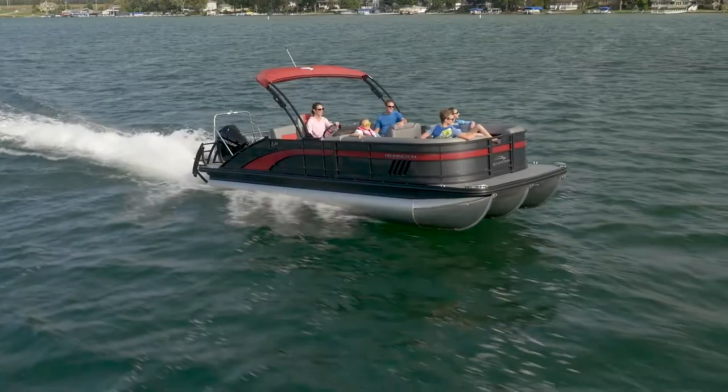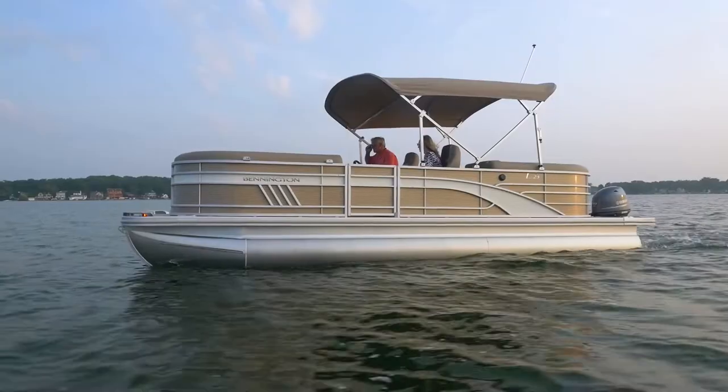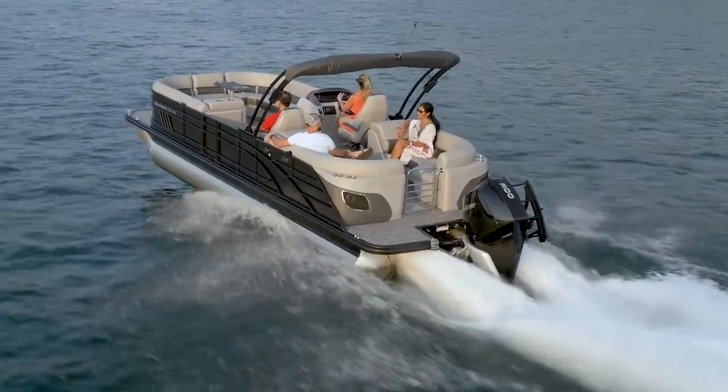Our L series begins with the L line, offering a step up from the SX. New for 2021 is a redesigned exterior with a cleaner, bolder profile. Four large louvers in the bow, a brushed silver rail logo, and color matched docking lights all come standard.